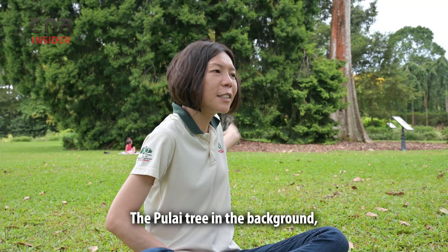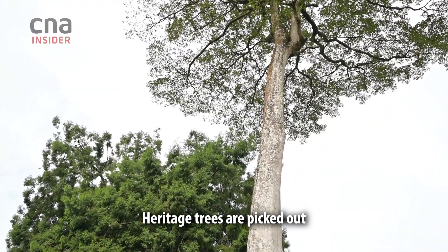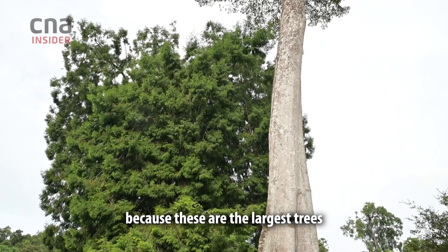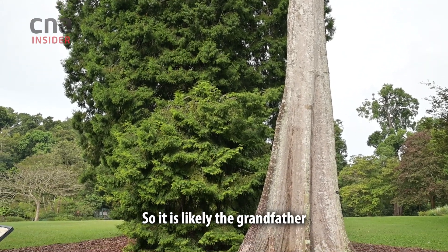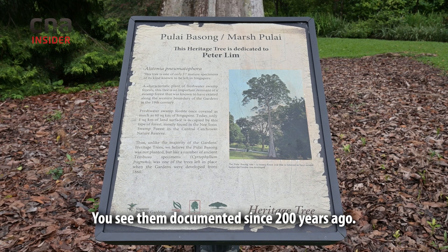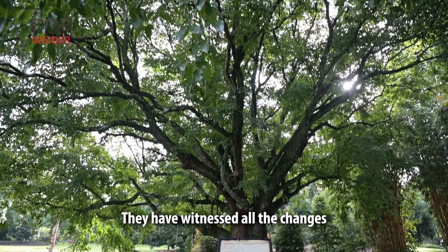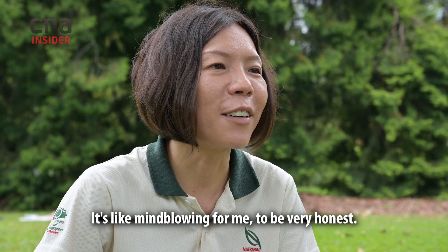Heritage trees are selected because they are the largest trees of their species within Singapore. The pulai tree in the background is super majestic — it is likely the grandfather of all pulai trees in Singapore. In the Botanic Gardens, they have historical value; you can see them documented since 200 years ago. They have witnessed all the changes in Singapore for so many years — it's mind-blowing.